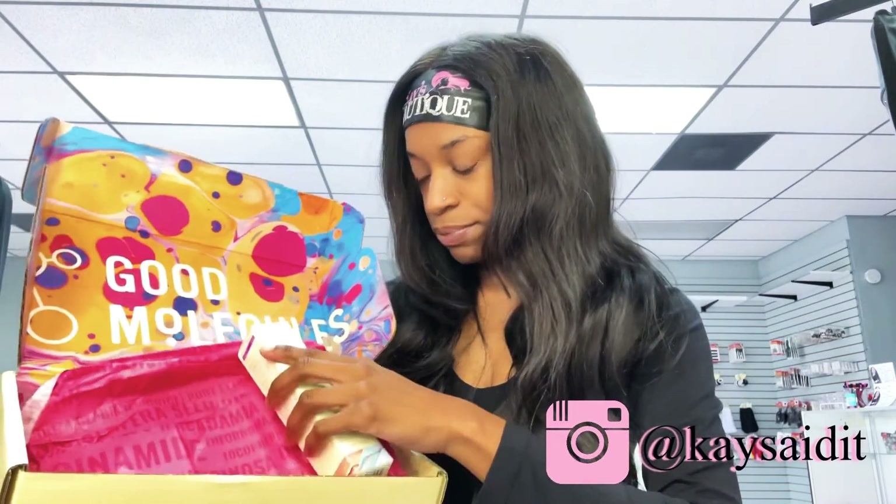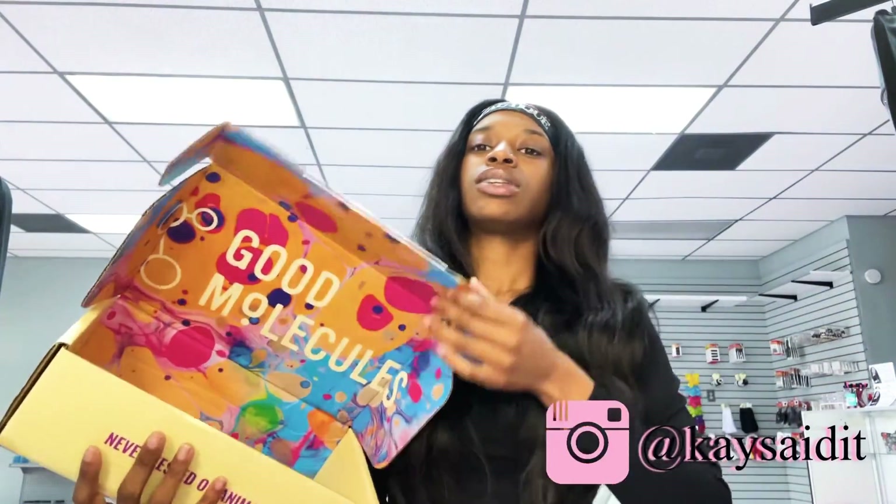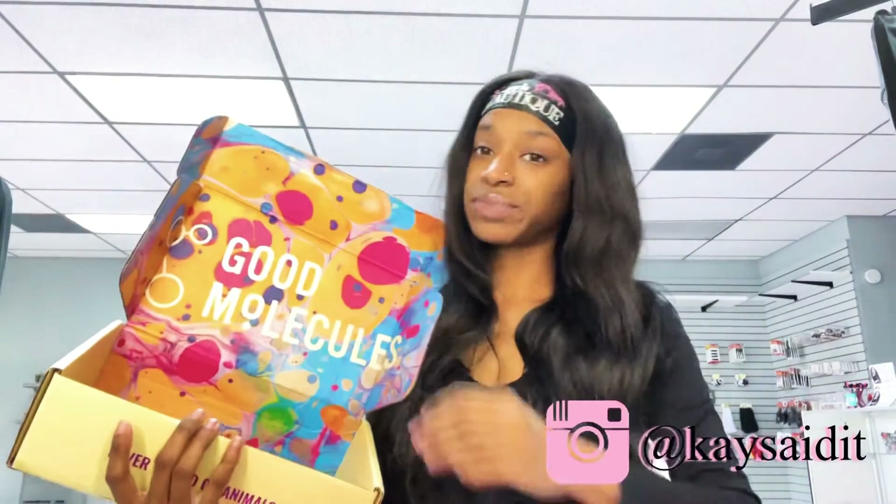This box is amazing, y'all. Look at the details in this box — just amazing.